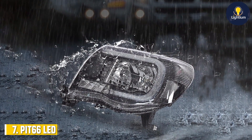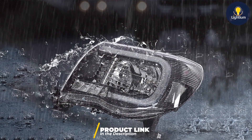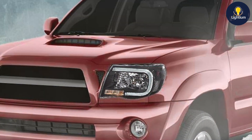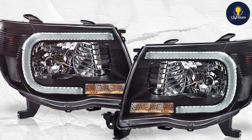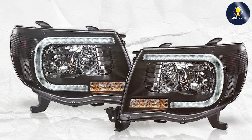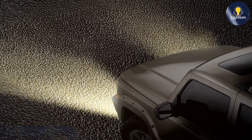Last but certainly not least, at number 7, we have the PIT66 LED Tube Projector Headlights designed for the Toyota Tacoma from 2005 to 2011. The headlights feature a clear lens design that enhances both the aesthetics and functionality of your Tacoma. The LED tube technology provides a bright and consistent light output, while the clear lens design ensures optimal light distribution for improved visibility on the road. The headlights are engineered to fit seamlessly into the factory headlight housing, providing a factory-like appearance with upgraded performance.